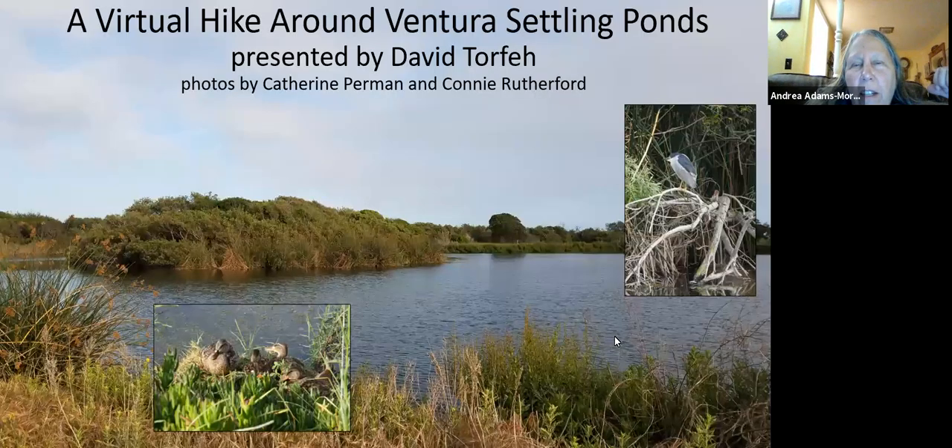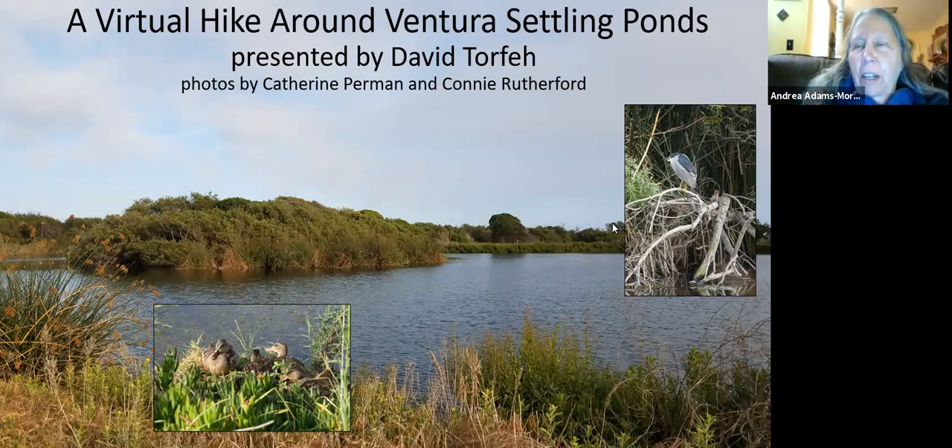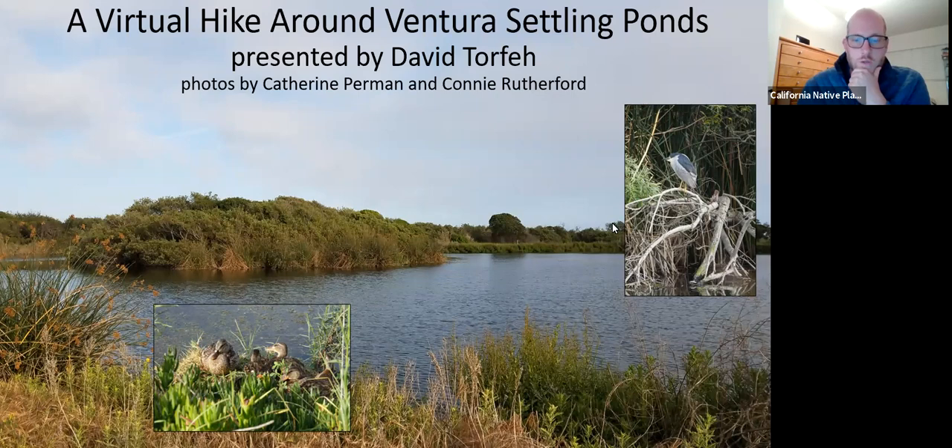You finally got the Bringing Habitat Home videos onto YouTube, so if people are interested in bringing native plants to their home garden, they could see the YouTube footage. I'll find the link and I'll post it in the chat.